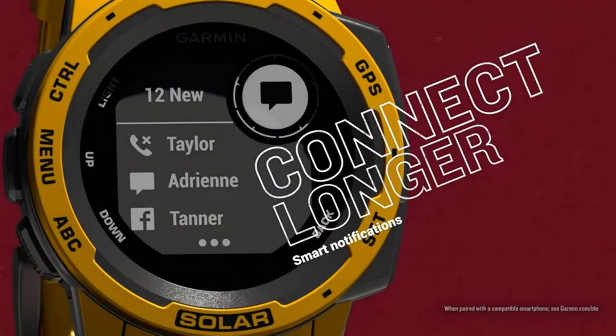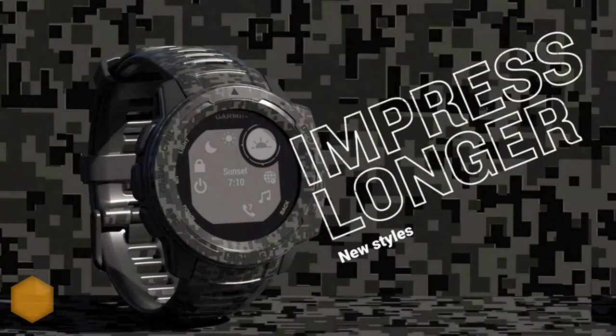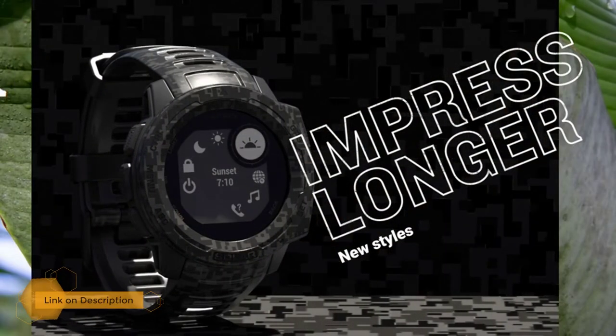Number two: Garmin Instinct Solar Tactical digital watch. Garmin's prowess in making superior GPS and GLONASS digital smartwatches reaches its apex with the Instinct Solar Tactical, which adds extended battery life to the equation with its namesake solar panels built into the watch itself. This helps sustain the life of the watch on extended trips away from a charge.